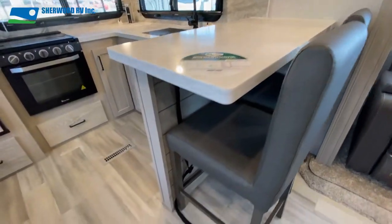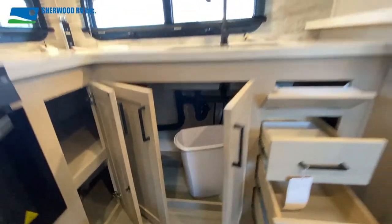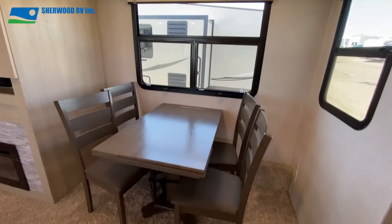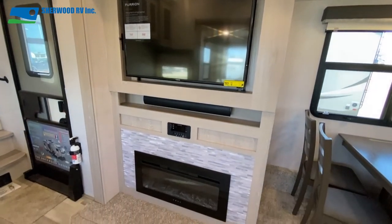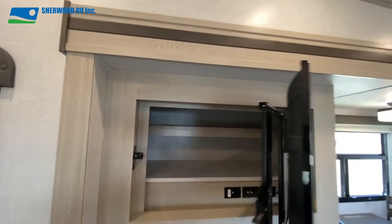The 8291 has a two-seater sit-up bar that faces a well-equipped kitchen with upper and lower cabinetry giving you tons of storage and a matching fridge and freezer. The passenger side slide holds the freestanding dinette with expandable table. Beside the dinette and across from the recliners is the fireplace and swing-out TV revealing more storage.